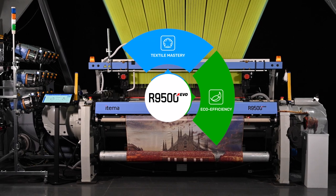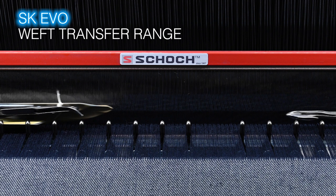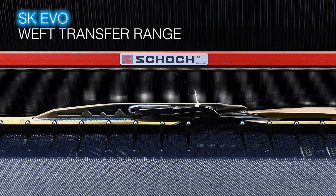eco-efficiency, performance through digitalization, and easy weaving. Textile mastery is the added value of R9500 EVO, ensuring superior fabric quality and unbeatable versatility.